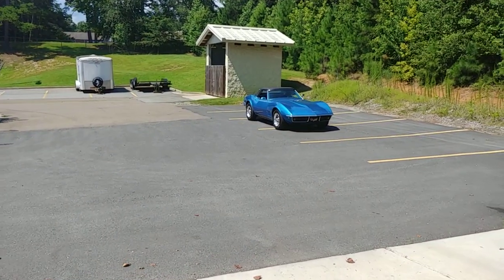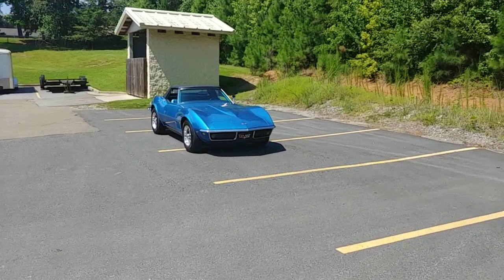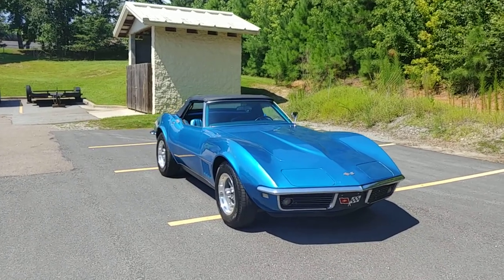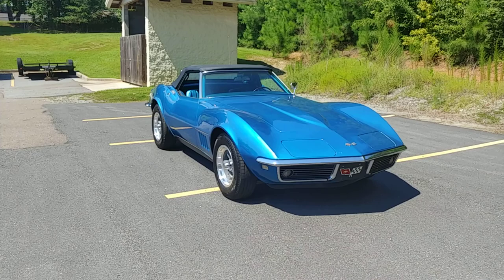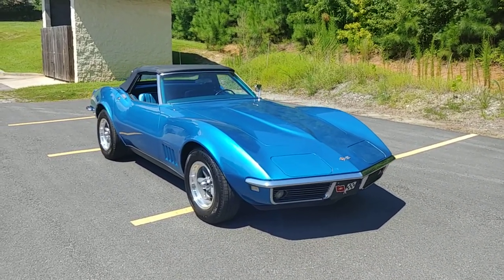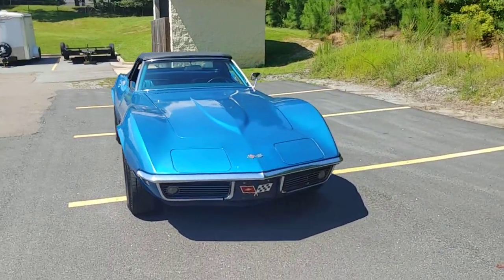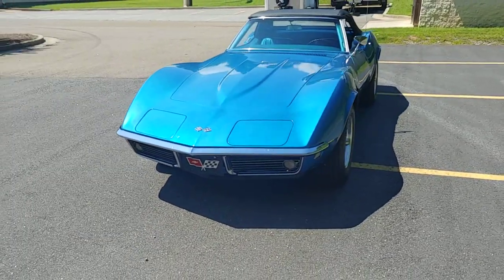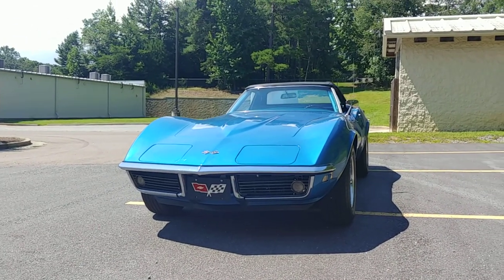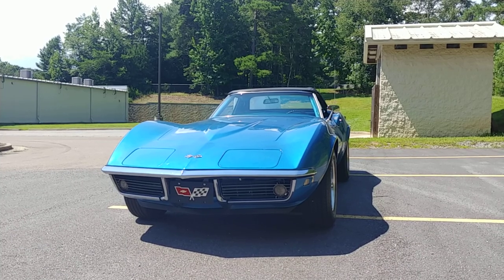Now here we go. Check out this iconic muscle car. If you're going to have to forgive me in this video, you may hear me whimper a little — you may hear me even shed a tear — but I'm in love with this car. Look at that body style. These C3 Corvettes are just iconic in every way. Just the body lines on this thing are just incredible. Look down the side of that car — you won't see another one like that anymore. Those days are over.